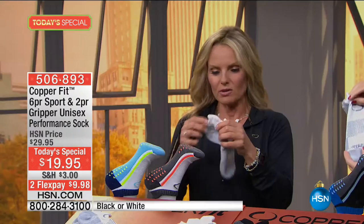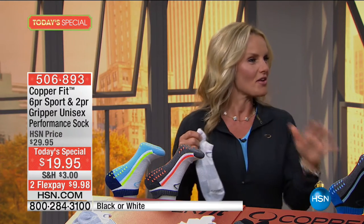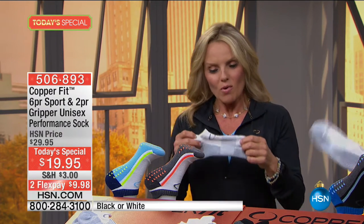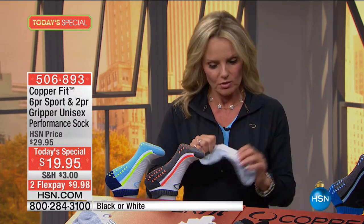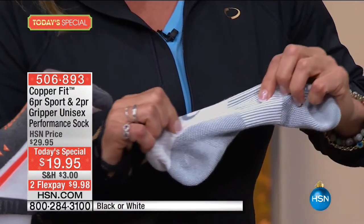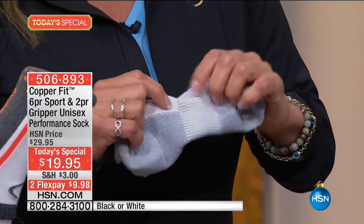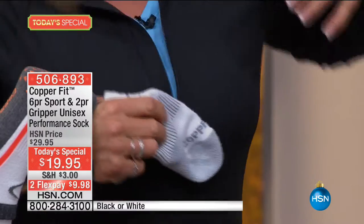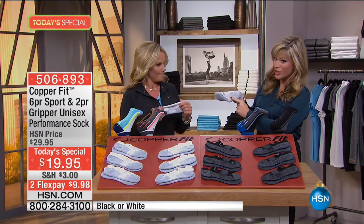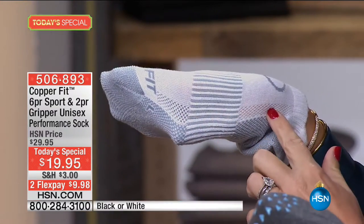If you hold your sock up and can see sunlight poking through the heels and toes, throw them out — they're done. These are moisture-wicking; we've got two ventilated strips down the side. Nobody wants soggy feet. This is like opening a window and letting fresh air come in onto your feet — it ventilates for you.